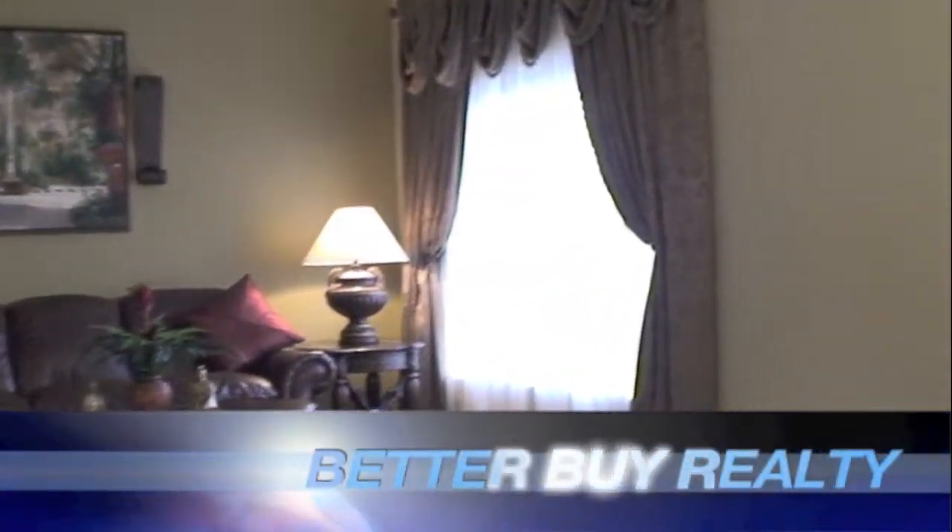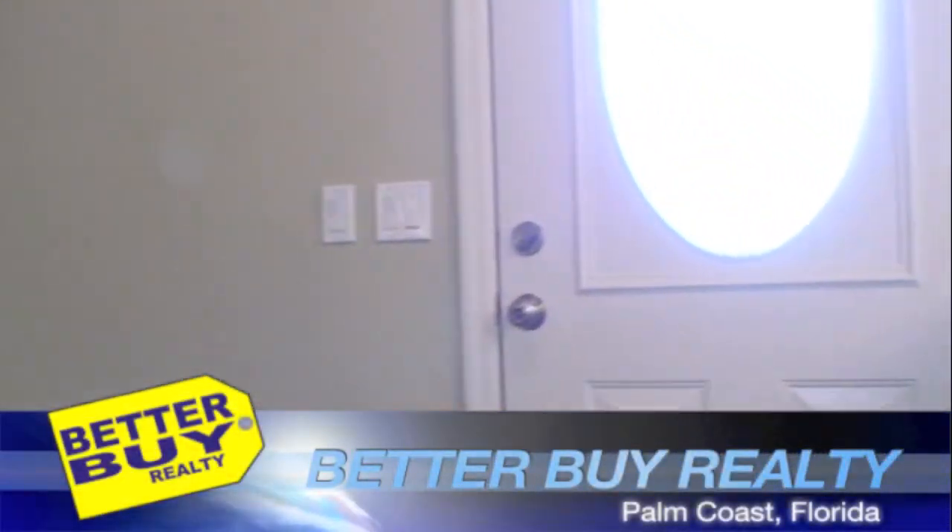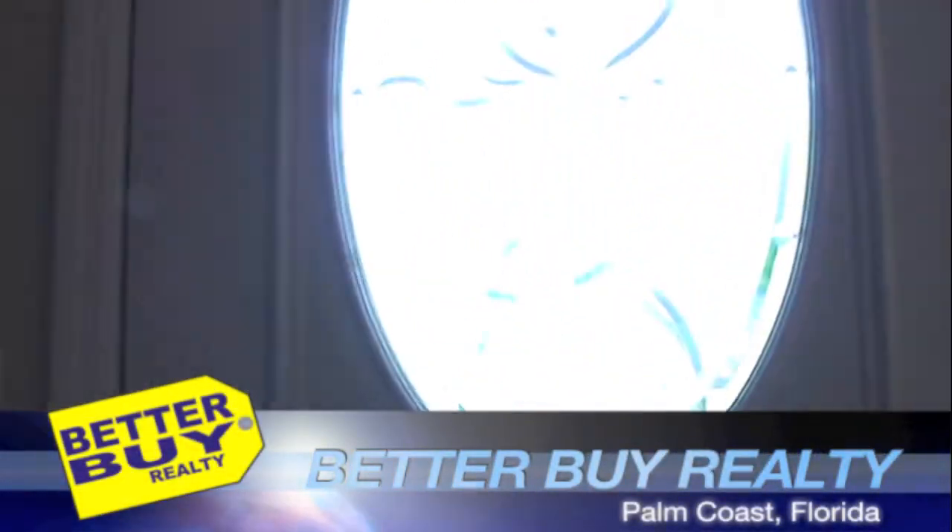Now I'm going to take you outside so we can see the backyard one last time. Oh yeah, look at that beautiful inlaid glass door.